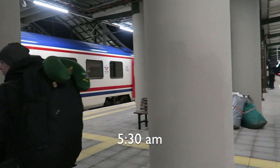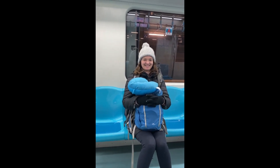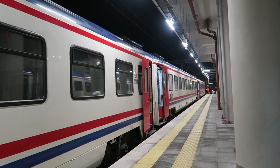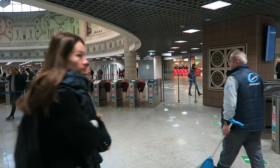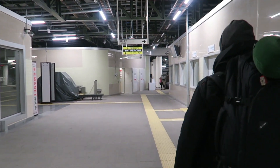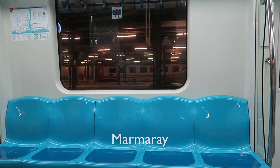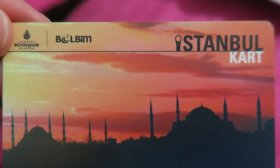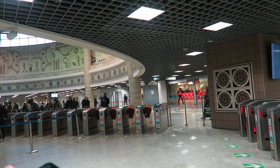At exactly 5:30am we arrived at Halkalı train station in Istanbul. All up our journey took a total of 8 hours from Plovdiv to Istanbul. We were very tired on arrival — between all of the immigration checks and settling down to sleep, we probably only slept a total of 3 hours. We had to sort out transport to our Airbnb as this station was very far from the city centre. There were no ATMs around to withdraw Turkish lira, so luckily they had a small exchange booth which accepted my euros. I exchanged about 35 euros at a good rate. We then caught the public train called the Marmaray towards the city centre, and we purchased a local transport card called the Istanbul Card. It costs 10 lira or $1.64 USD, and we topped up our cards $5 — just enough to get to our destination.